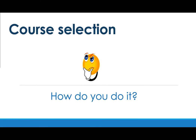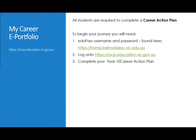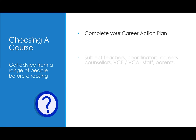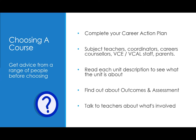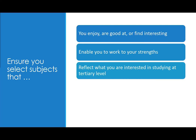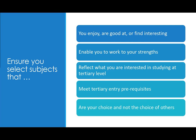All students by now should have completed a Career Action Plan using their My Career Insights ePortfolio. Instructions on how to do this can be found on Compass. Any students requiring additional support developing their Career Action Plan are asked to contact Careers for assistance. After completing your Career Action Plan, make sure you are aware of what subjects you would like to study. Talk to subject teachers, then make your final decision once you are aware of what's involved. Ensure you select subjects that you enjoy, are good at, or find interesting — subjects that enable you to work to your strengths, reflect your tertiary study interests, and meet tertiary entry prerequisites. Choose subjects that are your choice and not the choice of others.